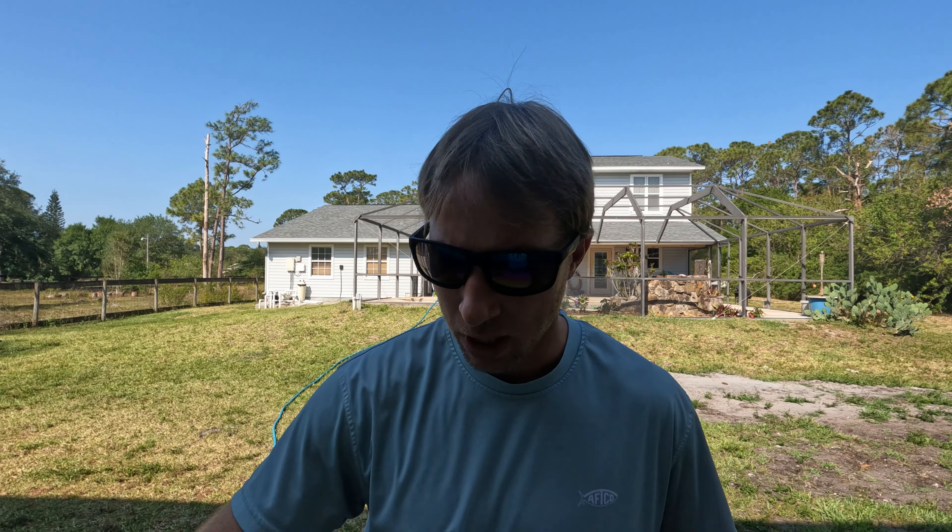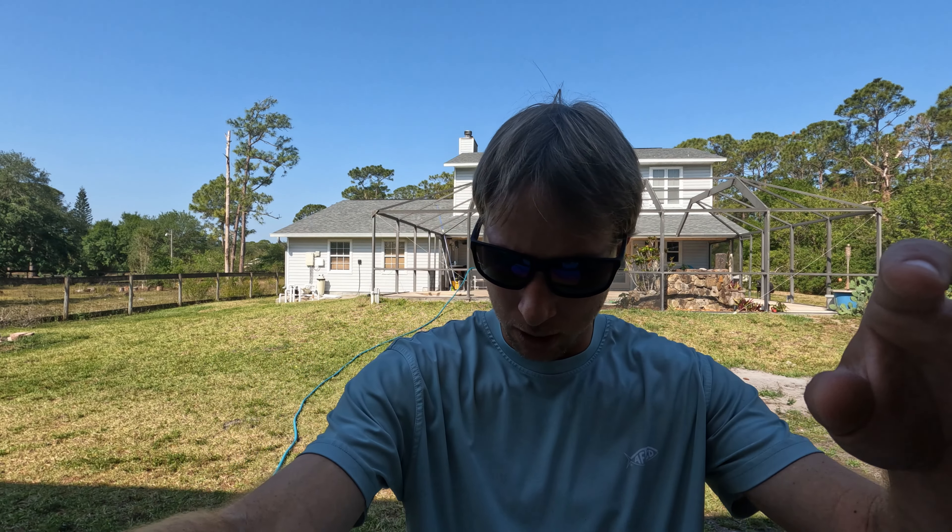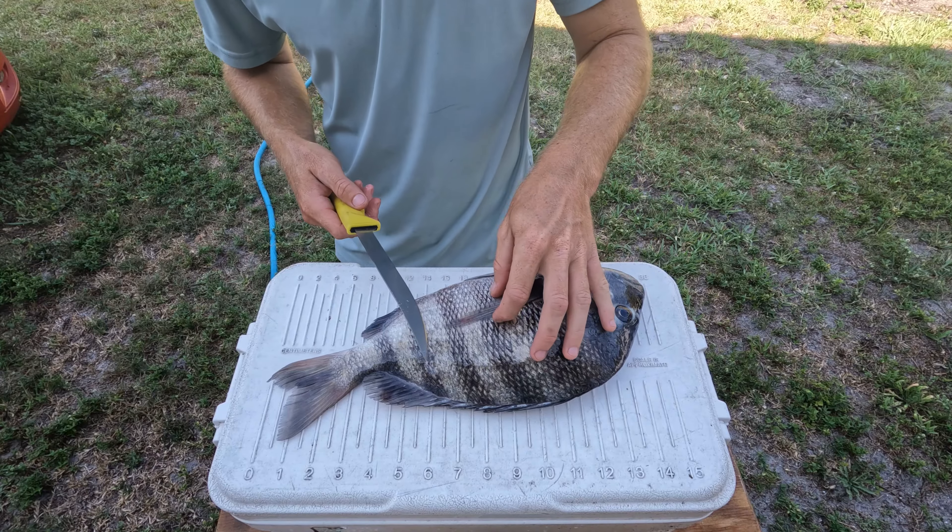We're back at the house, out in the yard. We're going to fillet the sheepshead up. We were pretty gassed last night so we didn't fillet then — it's the next morning now. Let's pull this guy out of the cooler.